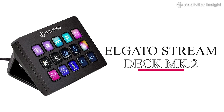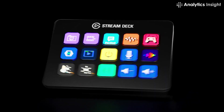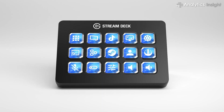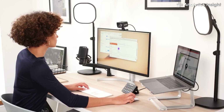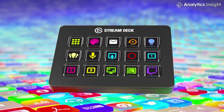4. Elgato Stream Deck MK.2. The Elgato Stream Deck MK.2 integrates all of your applications and instructions into one gadget for streamers. The deck can be customized in terms of which applications, games, and activities each button initiates, as well as the colors, lights, and icons.